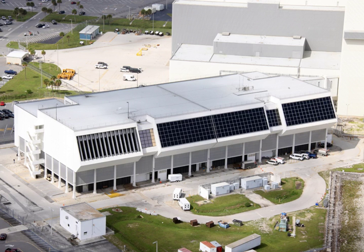Launch operations are supervised and controlled from the firing room. Responsibility for the booster and spacecraft remains with the LCC until the booster has cleared the launch tower, when responsibility is handed over to the Mission Control Center at Johnson Space Center. Extensive renovation of firing room 4 was finished in 2006.